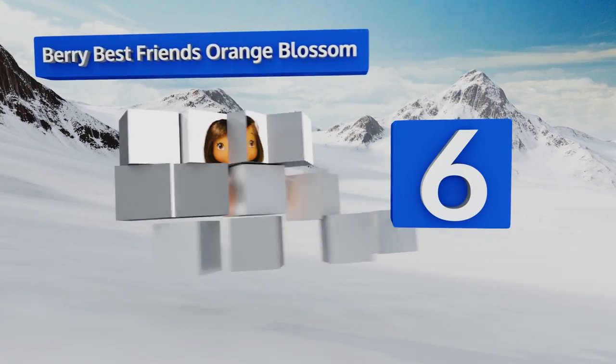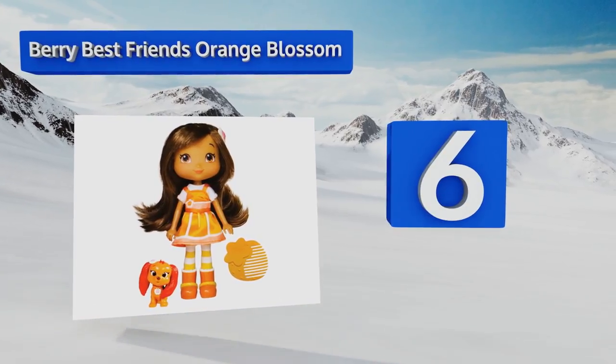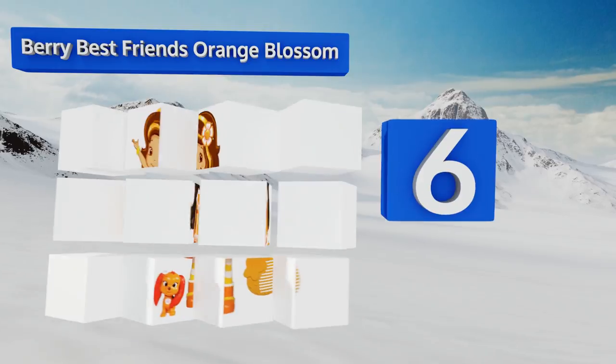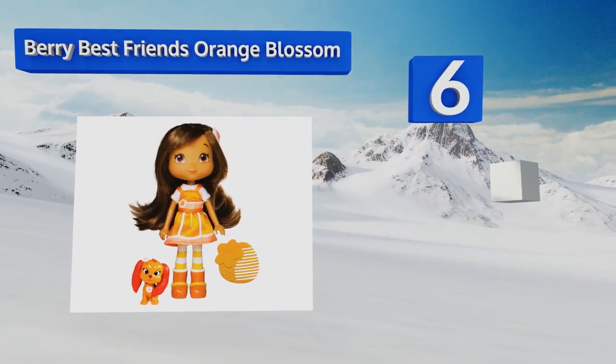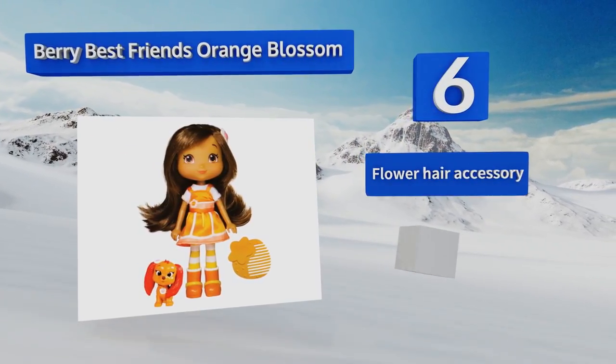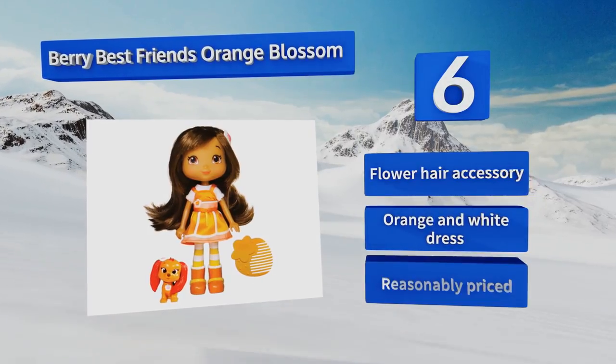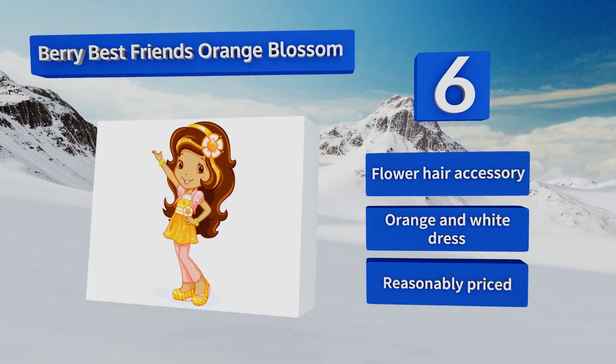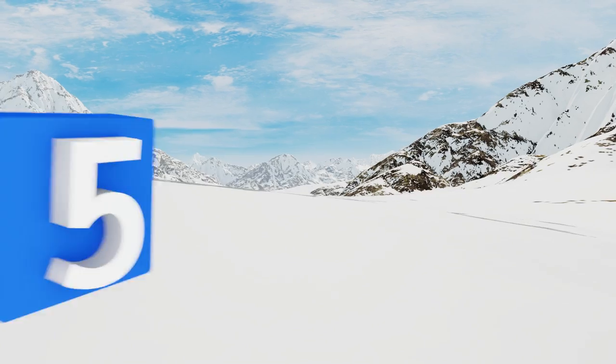Moving up our list to number six, representing the bravest of all the girls, this Very Best Friends Orange Blossom makes a sweet addition to any collection, especially since she arrives with her puppy Marmalade. She's even got a comb in case her adventures muss her mane. She's equipped with a flower hair accessory and an orange and white dress, and is reasonably priced.